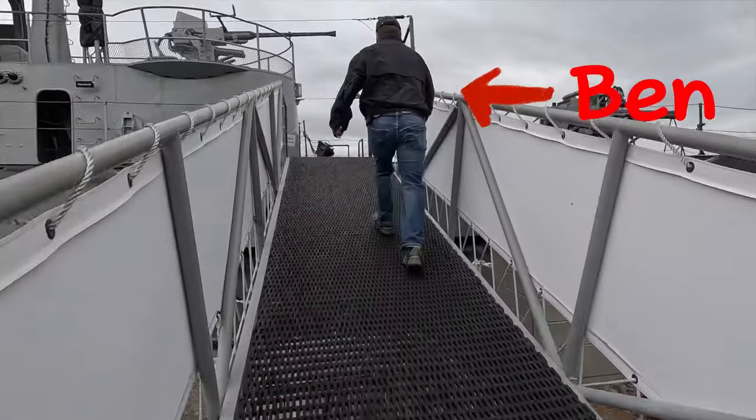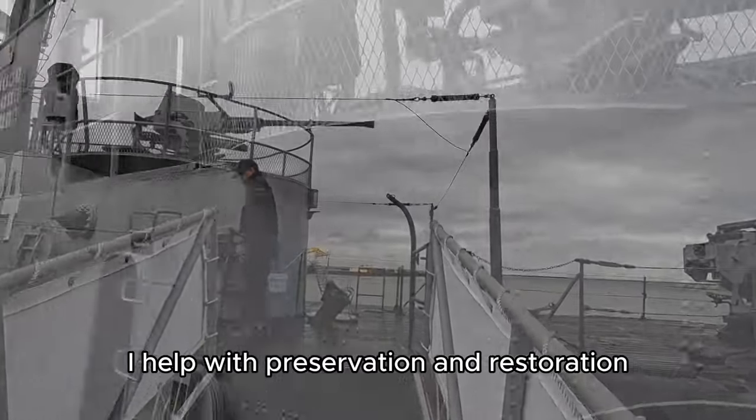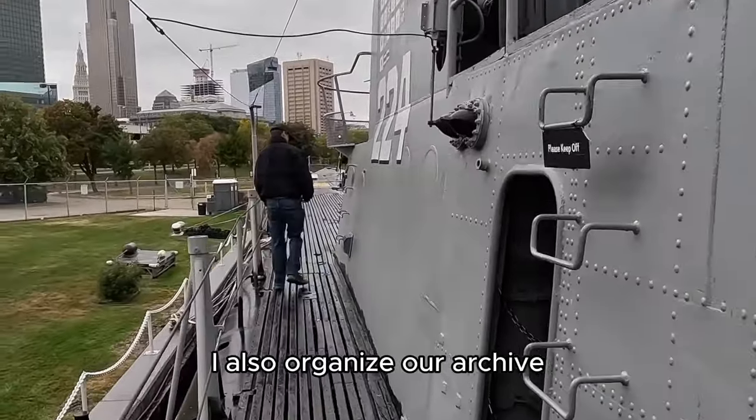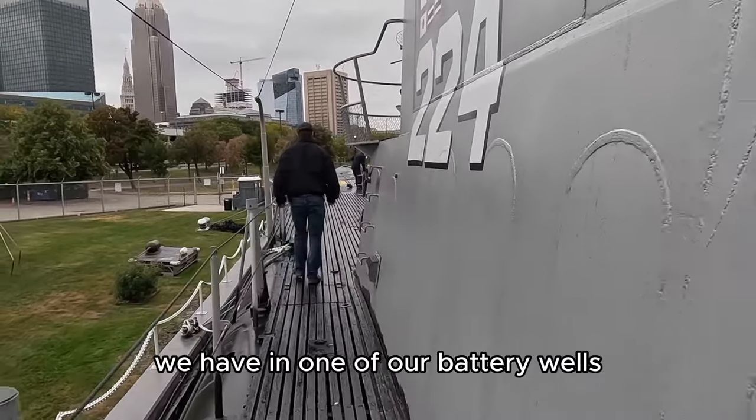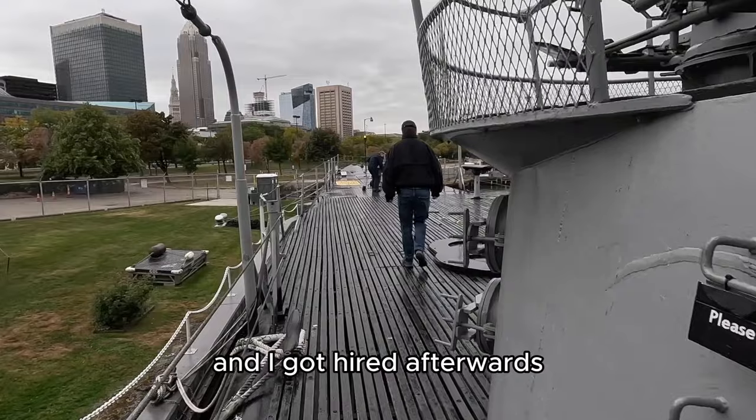My name is Ben. I help with preservation and restoration. I also organize our archive we have in one of our battery wells. I started off as an intern and I got hired afterwards.